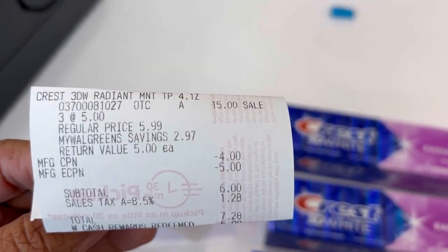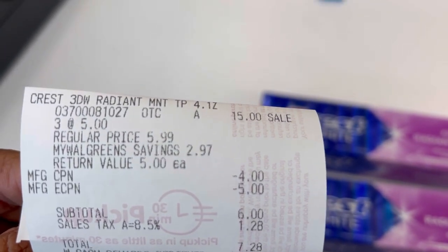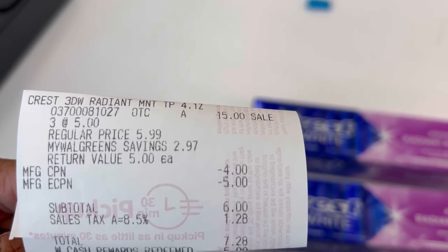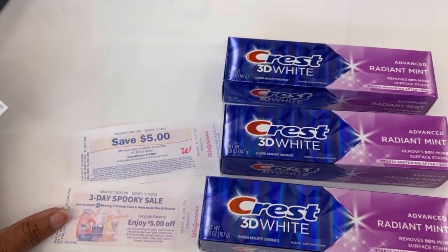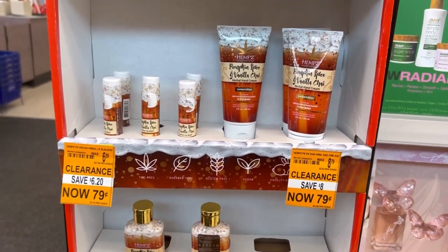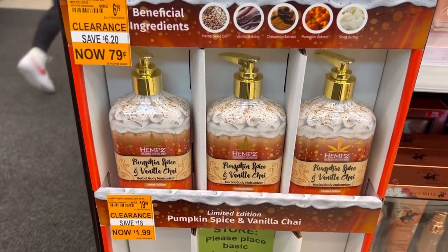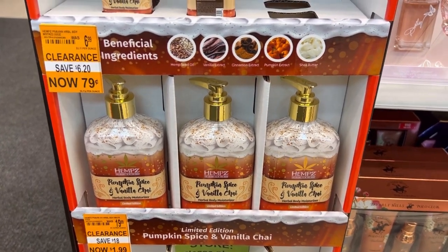Here is my receipt — $15 for all of them. I rolled that $4 registry reward from the Olay deal and my $5 digital, used $5 Walgreens cash, paid $2.28 after tax. And look at this clearance: $0.79 for the pumpkin spice Chapstick, $0.79 for the vanilla spice hemp lotion, $0.79 for that, and $1.99 for the pumpkin spice and vanilla chai. I hit the jackpot — I'm taking it all.